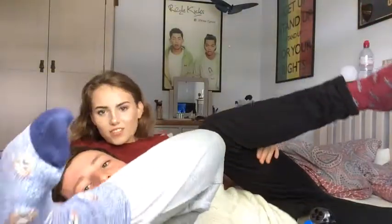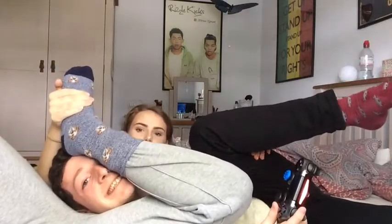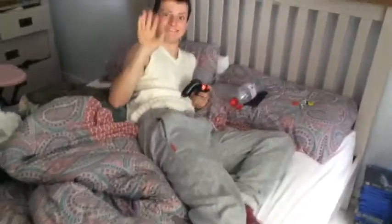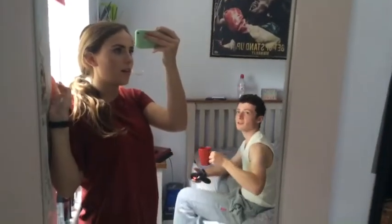Oh look, we've got almost matching socks! Right, okay guys — this is what I've done so far. I've moved the mirror, that's all I've done, but it's really better for lighting. I put the calendar here instead of there and it's so much better. Would anyone like a sequel on my 'how to drink coffee' video?